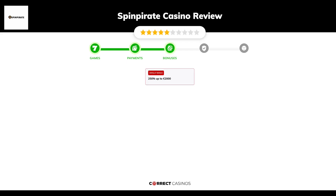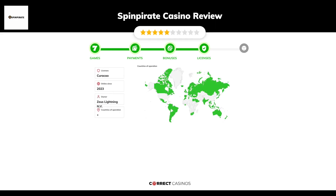After sign up, the casino offers 250% up to 2,000 euros, and other promotions. Chapter 4: Licensing. Spin Pirate Casino was founded in 2023 by the company Zeus Lightning N.V. and holds a Curacao license.